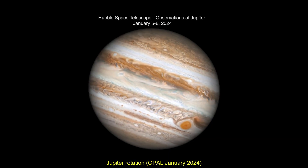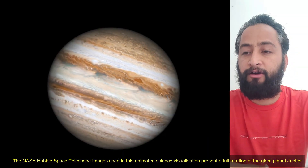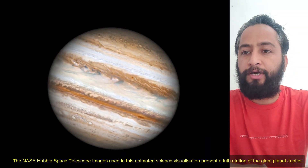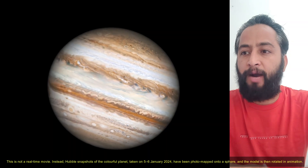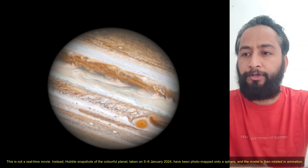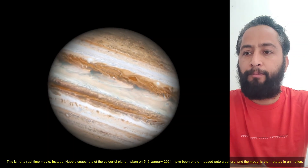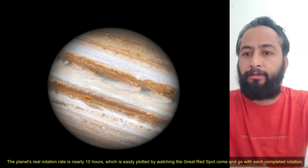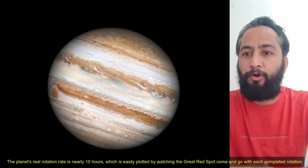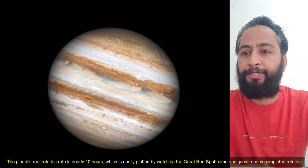Hello friends. NASA Hubble Space Telescope images used in this animated science visualization present a full rotation of the giant planet Jupiter. This is not a real-time movie; instead, Hubble's snapshot of the colorful planet taken on 5th to 6th January 2024 have been photomapped onto a sphere, and then the model is rotated in animation. The planet's real rotation rate is nearly 10 hours, which is easily plotted by watching the great red spot come and go with each completed rotation.